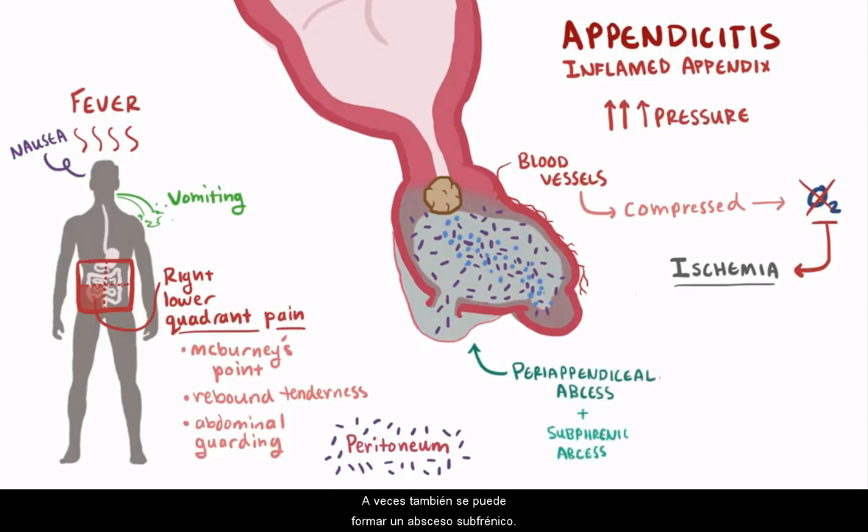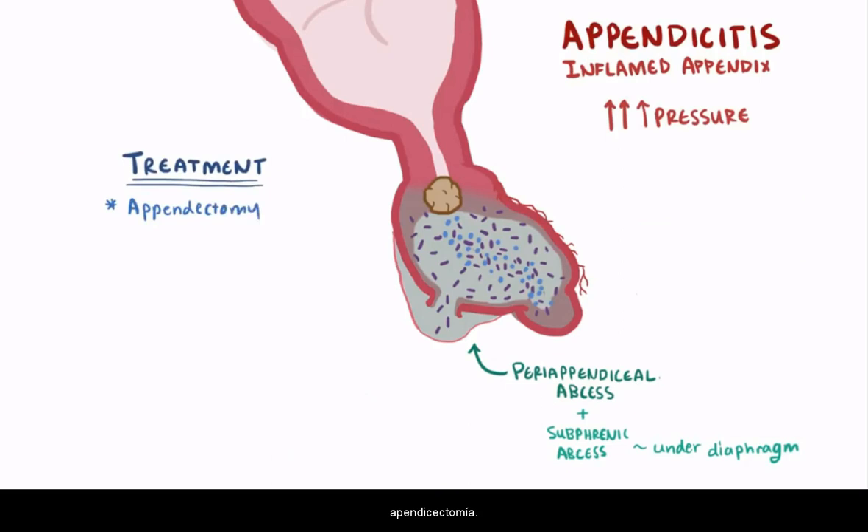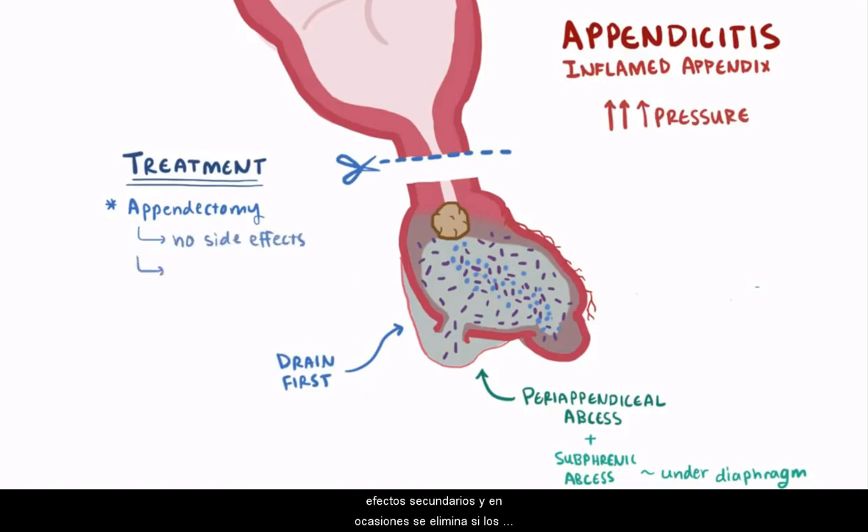Sometimes subphrenic abscesses might also form, and these would be tiny abscesses below the diaphragm but above the liver or the spleen. The standard treatment for appendicitis is appendectomy, which is a surgical removal of the appendix along with antibiotics. If patients have abscesses, these are also important to surgically drain. Removing the appendix isn't known to have any negative side effects, and sometimes it's removed if the surgeons are already doing an abdominal surgery for some other reason, just to avoid an appendicitis down the road.